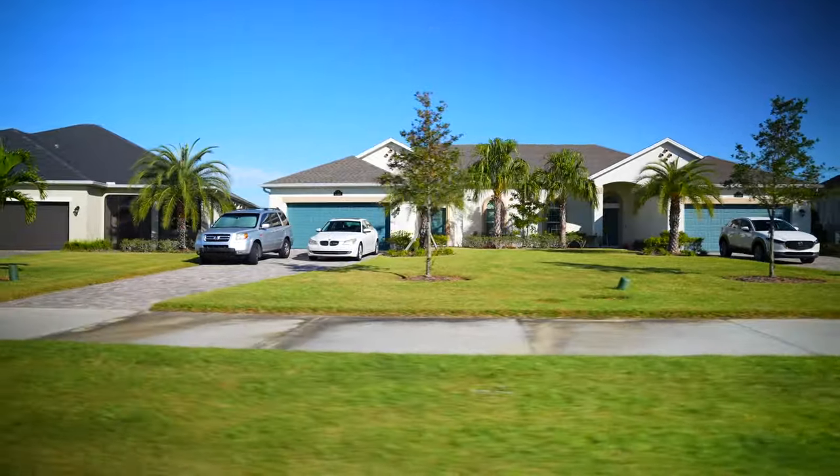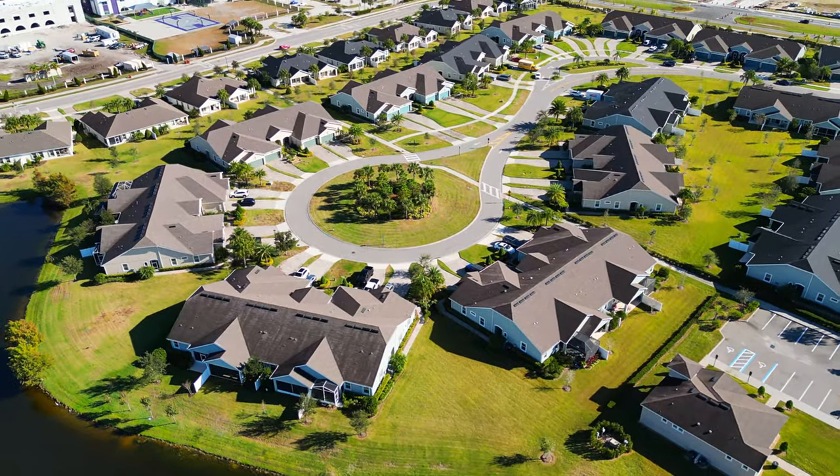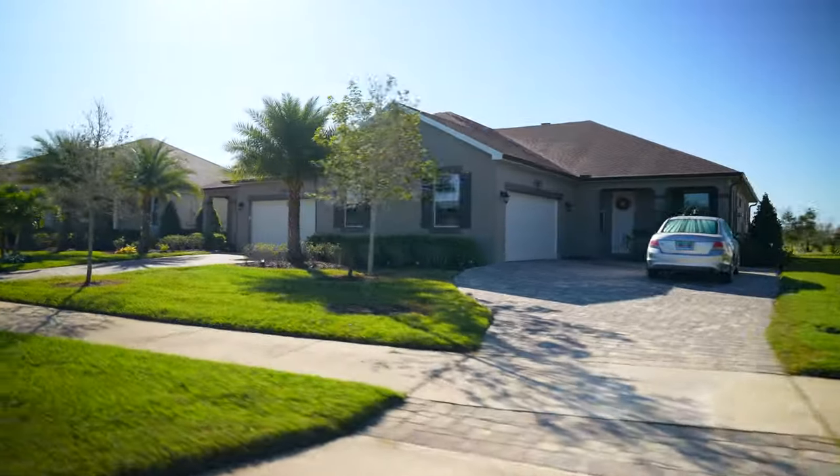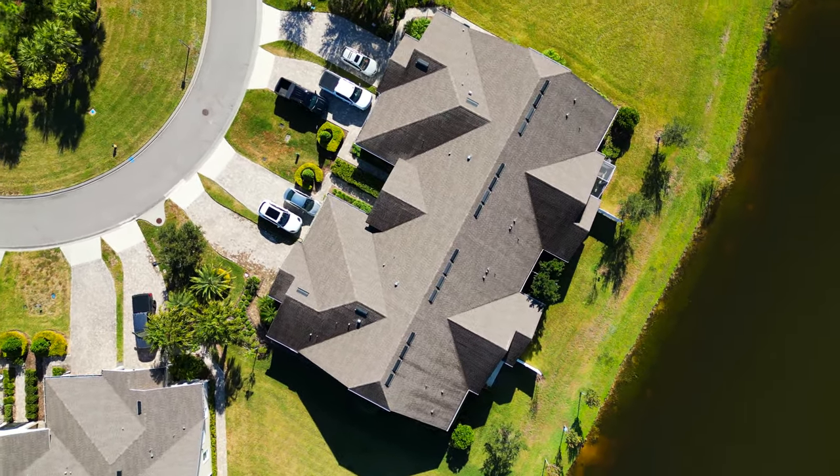Inside Lauren Cove we have 298 total units — 160 quadplex style units and 138 duplex style units. Homes range in size from 1,400 to 1,800 square feet. There are two-bedroom plans with an office and three-bedroom plans.